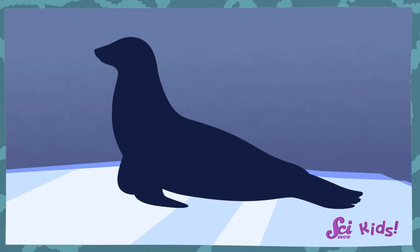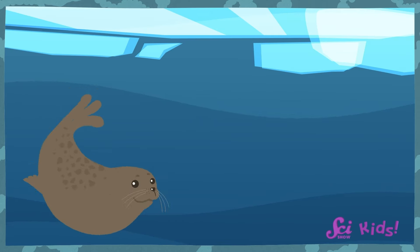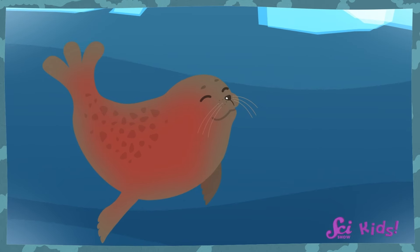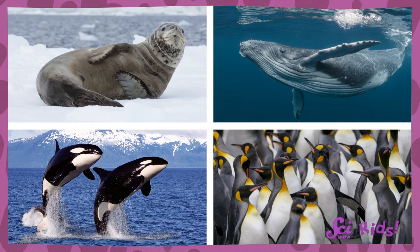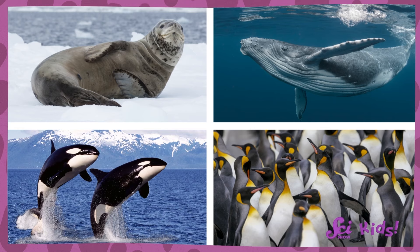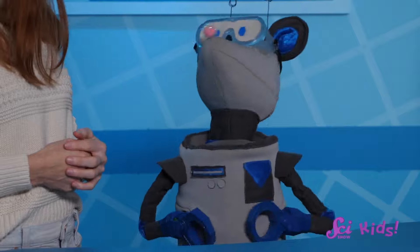Under their skin, seals have a special layer of fat called blubber. This blubber doesn't get cold easily, and acts like a super-thick coat between the cold seawater and the warmth inside the seal's body. Most marine creatures, like seals, whales, orcas, and penguins, have some amount of blubber, especially around Antarctica. And being big and blubbery helps to keep the cold outside of their bodies instead of having it sink in and freeze their insides. Not every animal has blubber, so how else could swimming creatures stay warm?